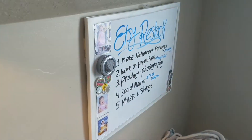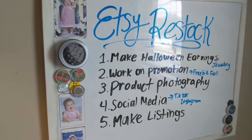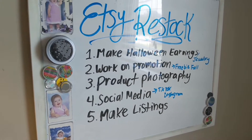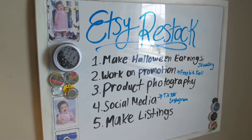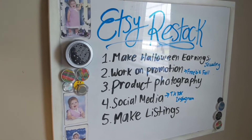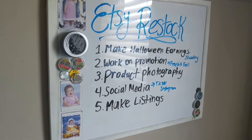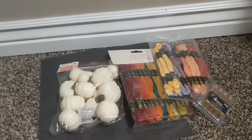It's bright outside now and I have my whole list of things I need to do. First I need to make my Halloween jewelry, then I'm going to work on my promotion which I'll tell you more about — it's going to be called Freebie Fall, which is kind of fun. Then I'm going to do some product photography, some social media planning, and make my Etsy listings. These are not necessarily in order because first I have to go shopping and get supplies.